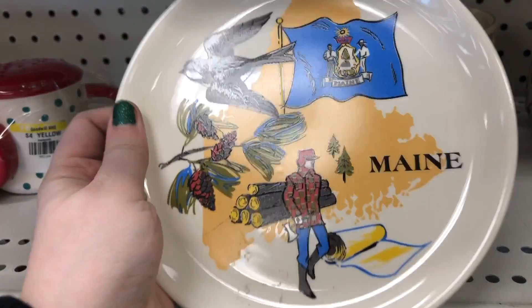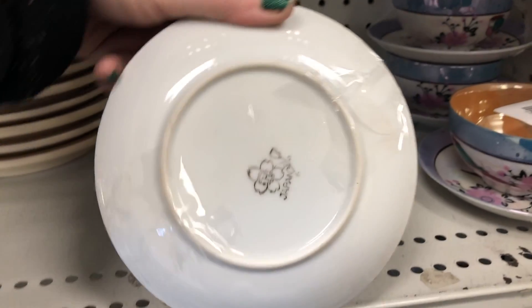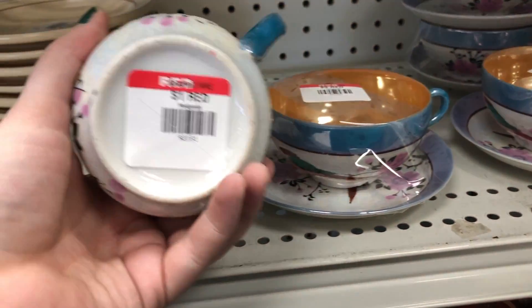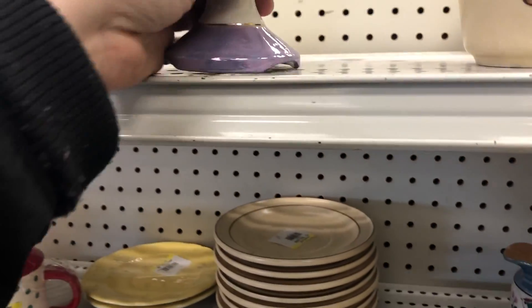I did a little happy dance with my hand there as I put it into my cart. Now this here is Japan Lusterware. Lusterware comes in many different patterns, but the overall look is relatively the same. This is actually a really nice pattern.